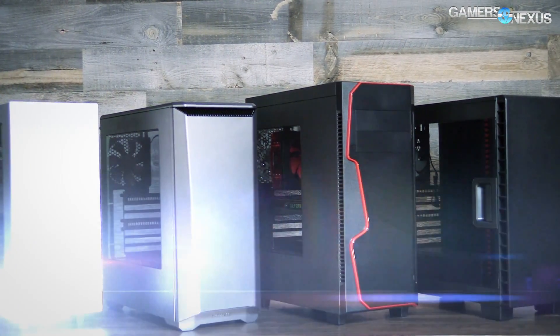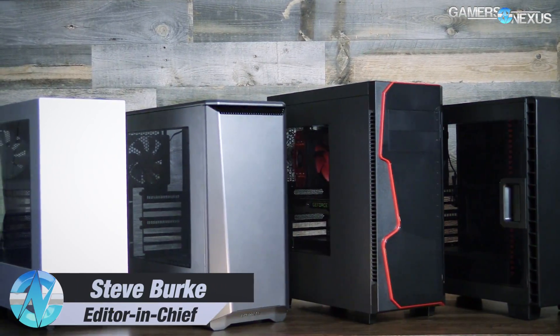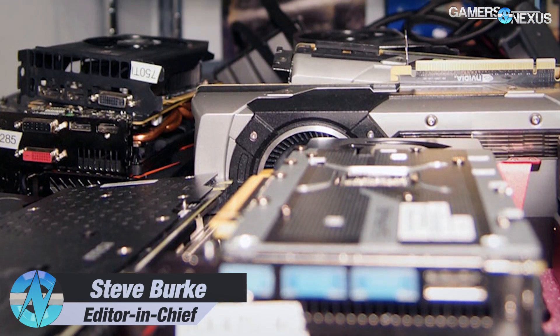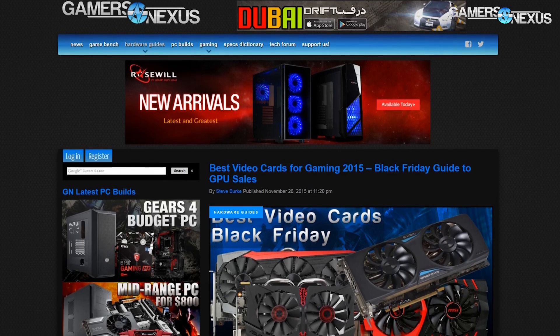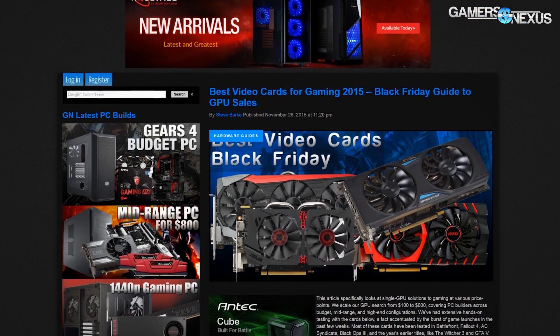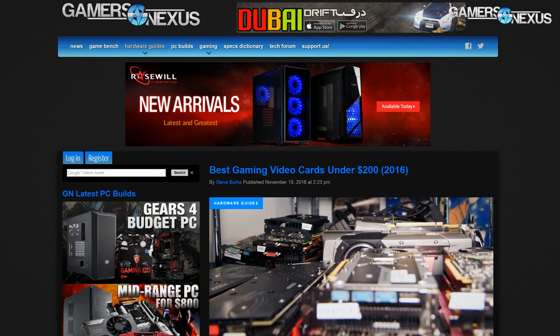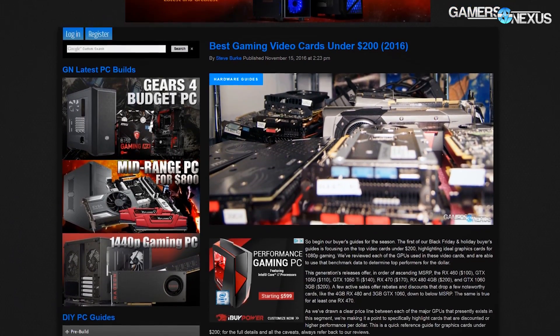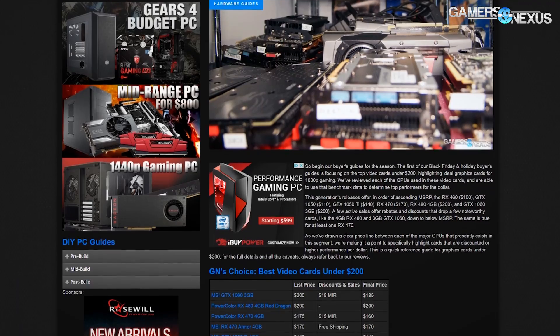Every year we consider all of the data collected for our recent reviews of cases, CPUs, and video cards, and then build our annual buyer's guides around those tests. Those are published on the website for Black Friday and Cyber Monday, and the second guide for this year is today's GN's choice of best AIB partner video cards under $200, and it's a sort of roundup in that regard.